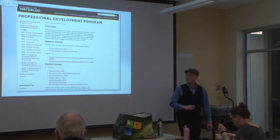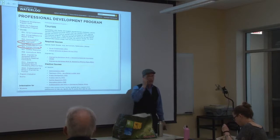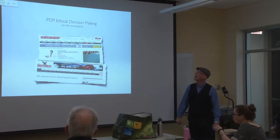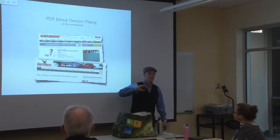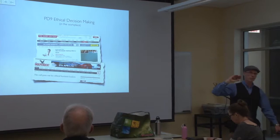Two courses right now are offline, being redeveloped from the ground up. I am currently writing PD 9 — ethical decision making in the workplace. Do we need it?